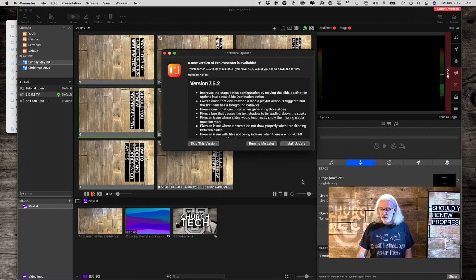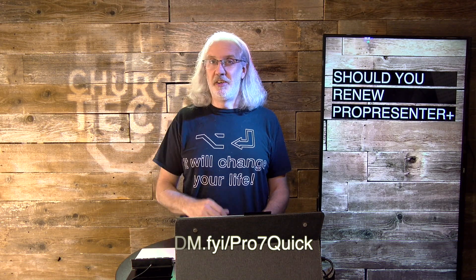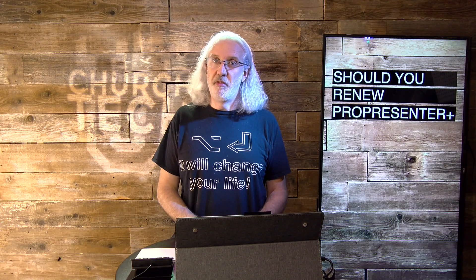If you like this content, I bet you'd like the ProPresenter 7 Quick Start Course. Head over to TDM.FYI/Pro7Quick, put in your name and email address, and for free I'll give you a login to the ProPresenter 7 Quick Start Course, which I just redid with all new content just for ProPresenter 7 Plus, 7.5, and newer. Until next time, this is Paul Allen Clifford from TrinityDigitalMedia.com and ChurchTechU.com, reminding you to go out and change eternity.